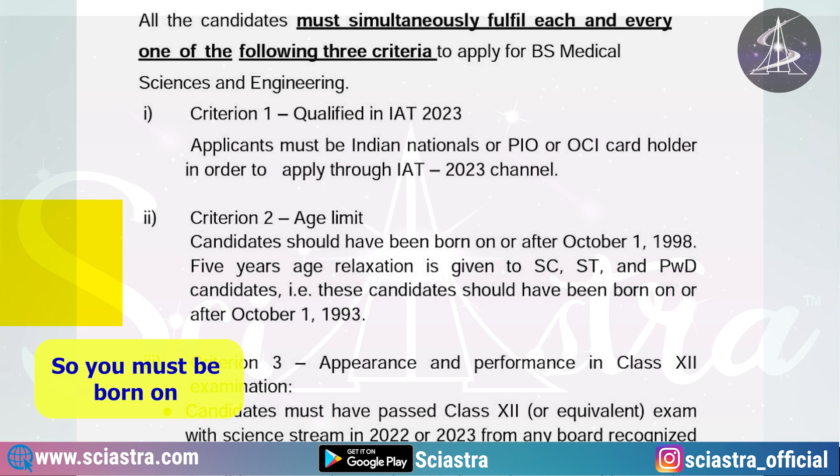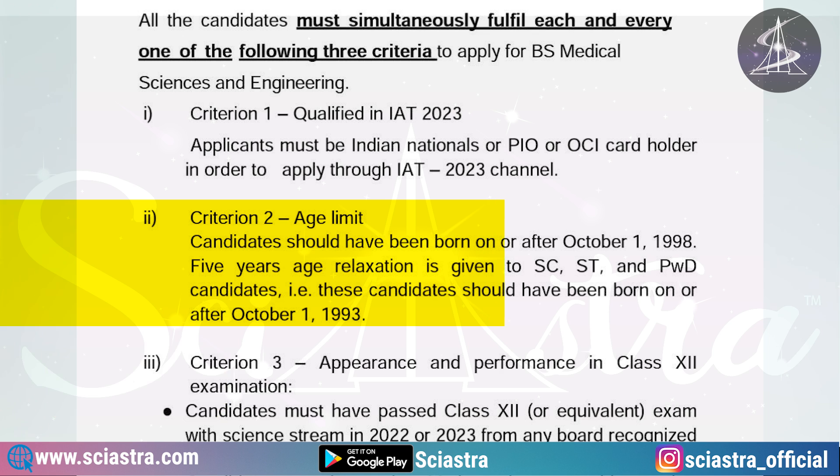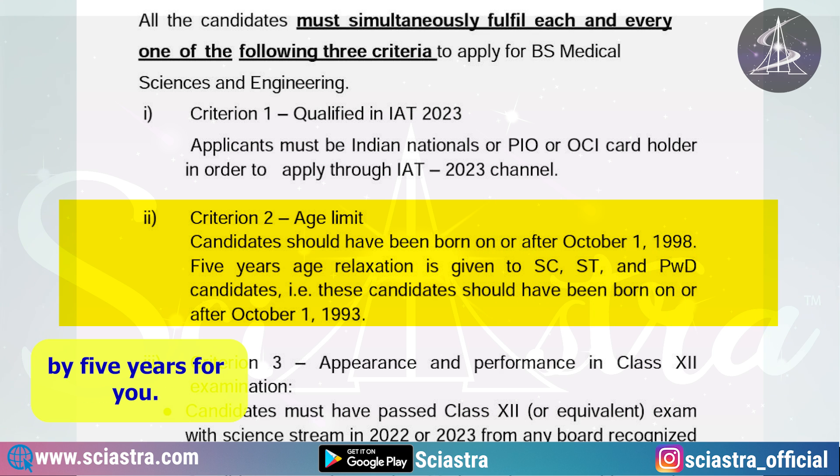The second criterion is the age limit. You must be born on or after October 1, 1998. However, if you are in the SC, ST, or PWD category, it is relaxed by 5 years, so your date of birth can be on or after October 1, 1993.